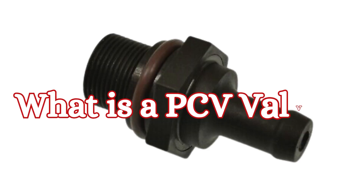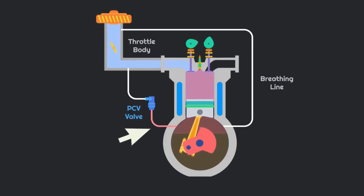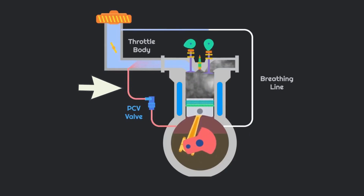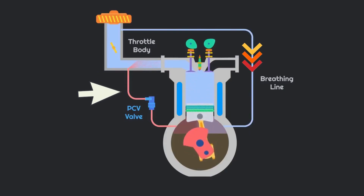First off, what is a PCV valve? The PCV valve, or positive crankcase ventilation, regulates and redirects blow-by gases that escape from the engine's combustion chamber and into the crankcase back into the intake manifold, where they can be re-burned. This not only reduces emissions, but keeps your engine running smoothly.